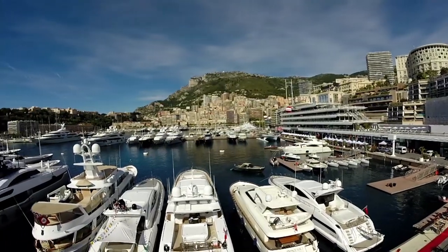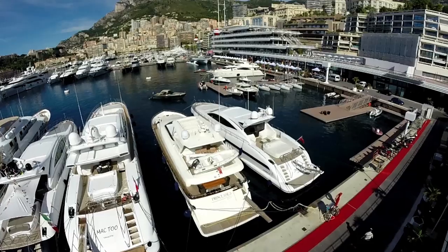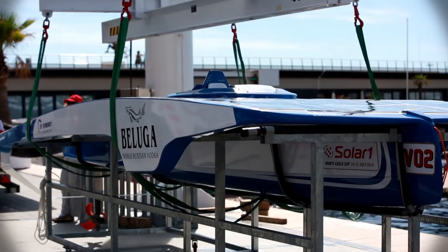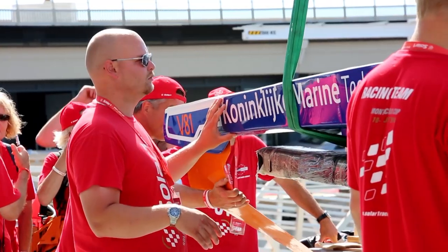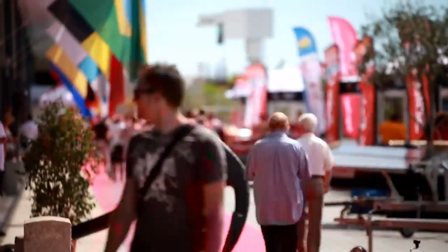Welcome to Spectacular Monte Carlo for the inaugural Solar One Monte Carlo Cup, running from the 10th to the 12th of July. A new era of powerboats were on show at the prestigious Yacht Club de Monaco, as the best teams in this green and innovative sport gathered to set the pace for a new generation of powerboat enthusiasts.